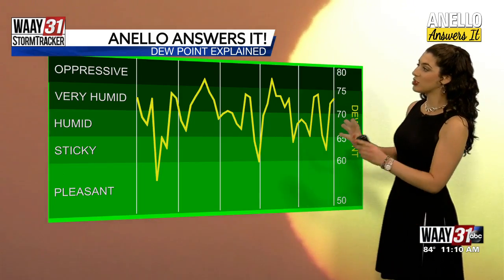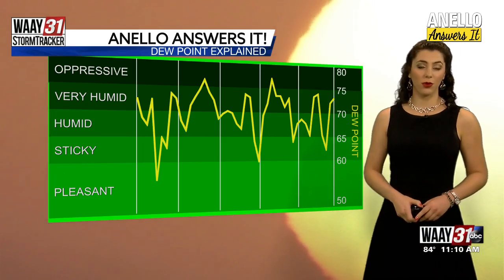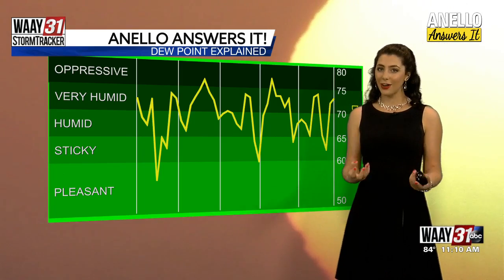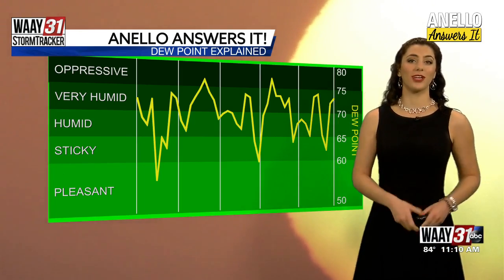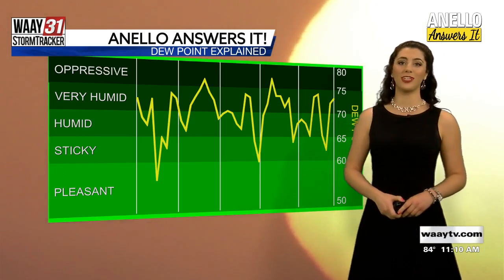Now, anything in the dew point marker that's 70 or above, this is the tropical standpoint for humidity, meaning that your hair could frizz, you could feel muggy and sticky — really the air you can wear, very hot and soupy outside. So there you go. That's dew point explained and how you can know what to expect based on your muggy meter dew point thresholds.